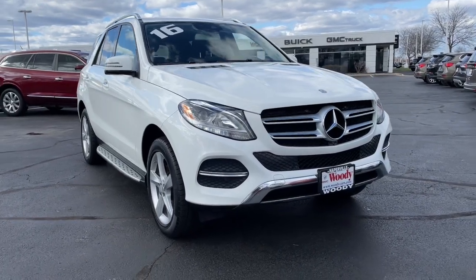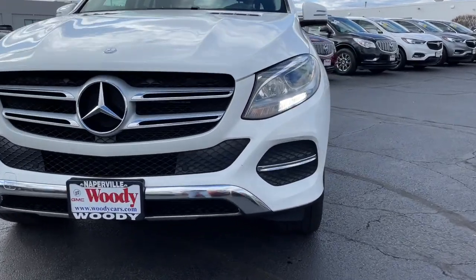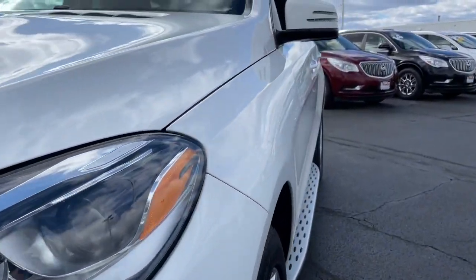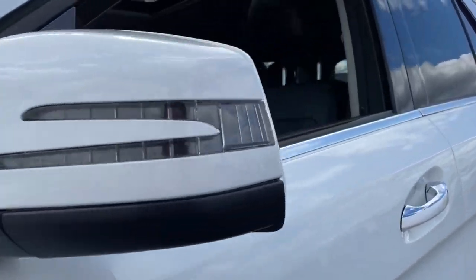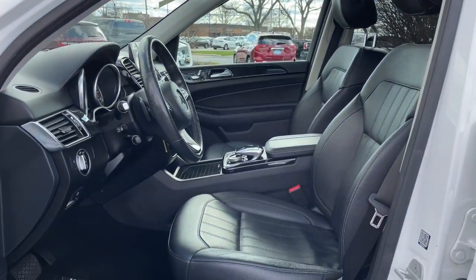Your next car could be the 2016 Mercedes-Benz GLE. This vehicle is an outstanding buy with fewer than 150,000 miles on the odometer. Take a closer look at this sleek, muscular GLE.